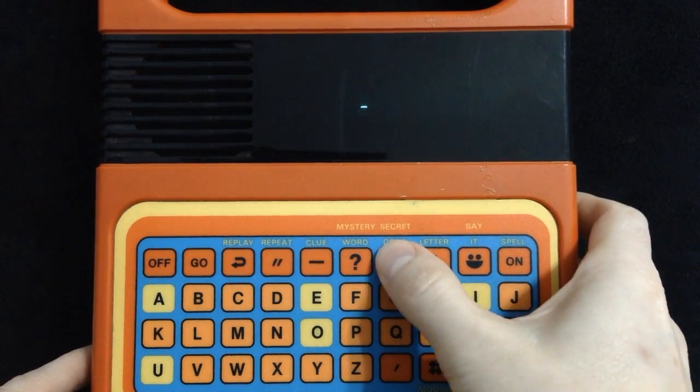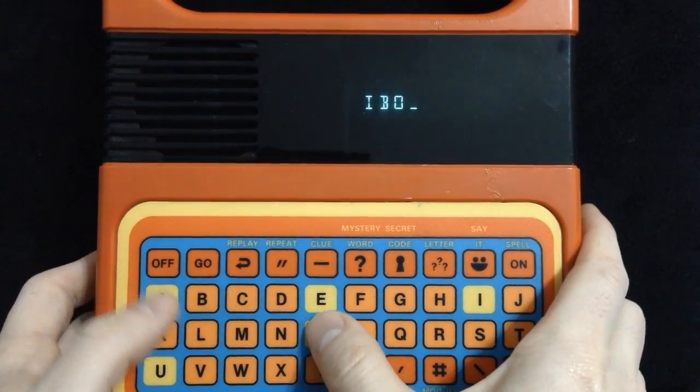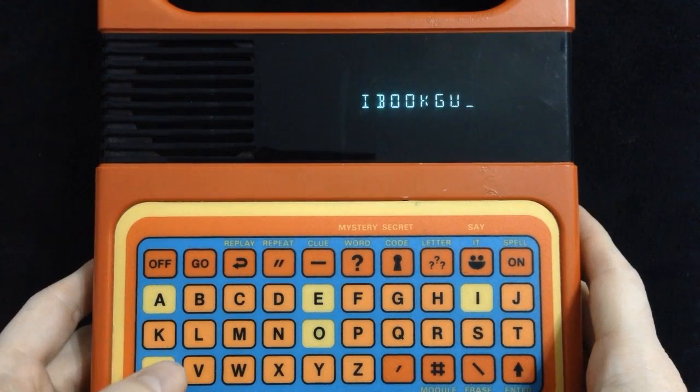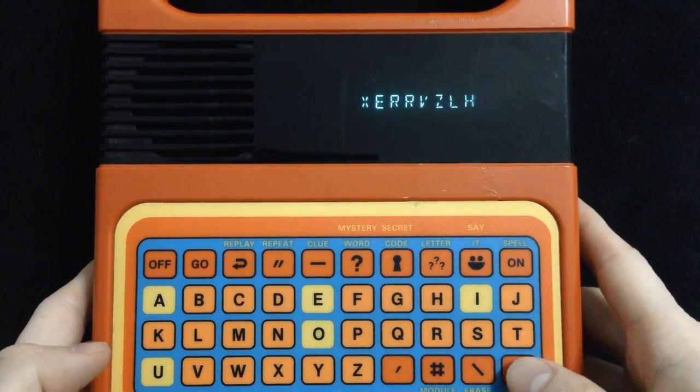Another interesting feature is the code word. Here, you can type a word and it will scramble it into a secret code, which you could write down and give to one of your friends at school. When they get home, they can use their own Speak & Spell to unscramble the words.